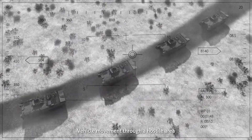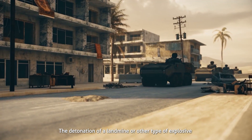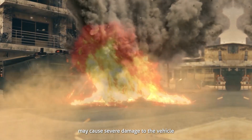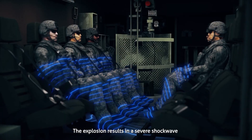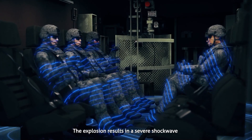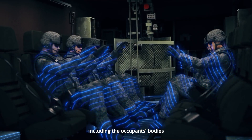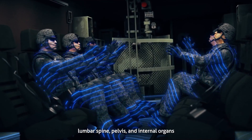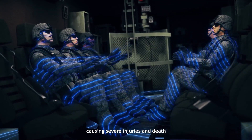Vehicle movement through a hostile area is when a military force is most vulnerable. The detonation of a landmine or other type of explosive may cause severe damage to the vehicle and serious personal injuries. The explosion results in a severe shockwave that propagates through every part of the vehicle, including the occupants' bodies. A large amount of energy is transferred into the legs, lumbar spine, pelvis and internal organs, causing severe injuries and death.